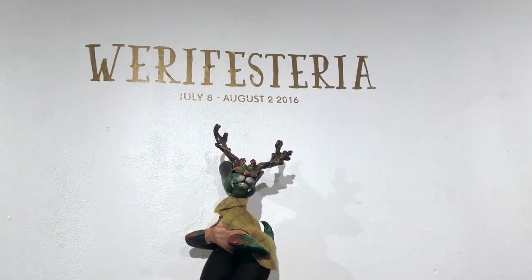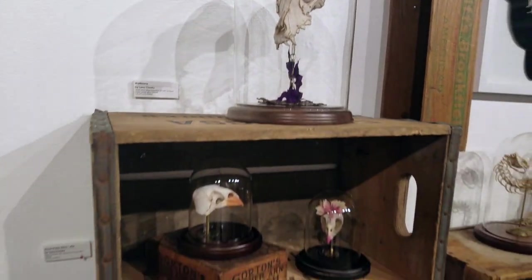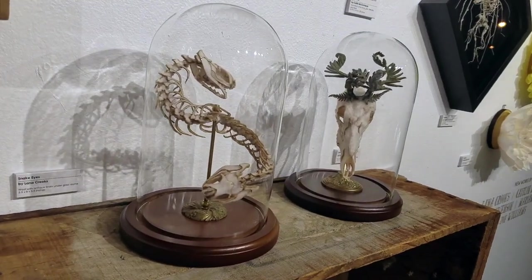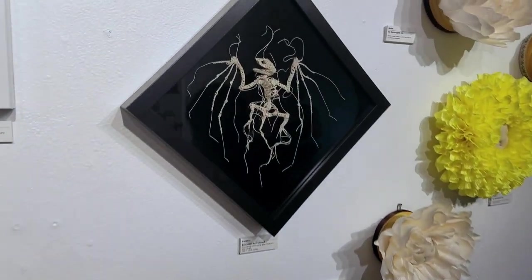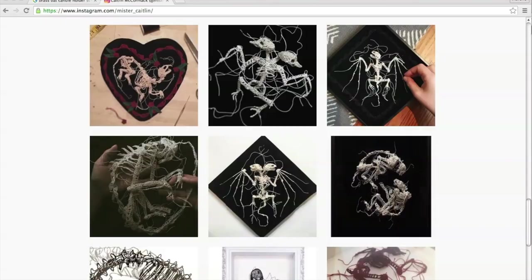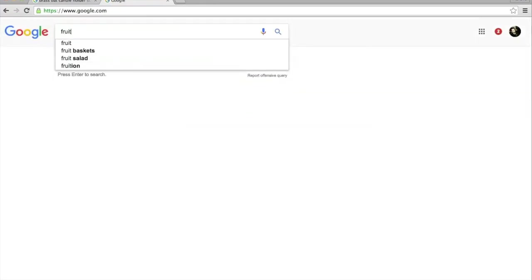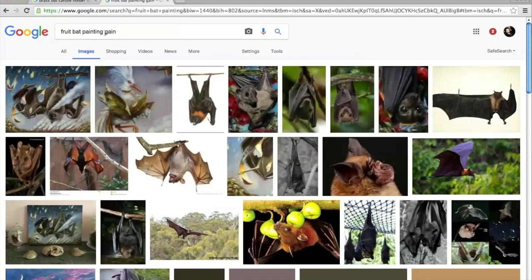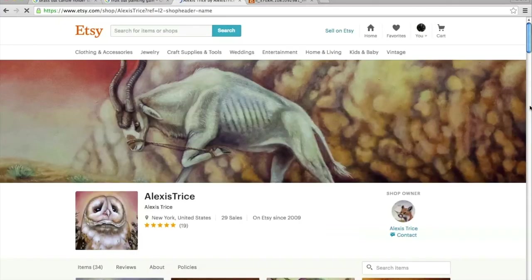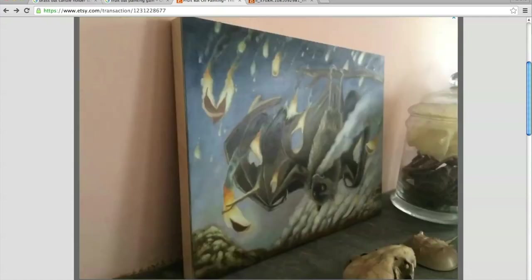Recently, I went to an art opening at a vinyl toy shop called My Plastic Heart. The show was called Wera Fisteria, which I'm told means to wander longingly through a forest in search of mystery. The show featured artists making pieces that look like taxidermy and other animal specimens, like skulls and skeletons by Lana Crooks made of wool. But it was this piece that stole my heart and my wallet - Perditus by Caitlin McCormick. She makes these incredible creations out of crocheted string. I'd seen her work before on Instagram where she goes by Mr. Caitlin.